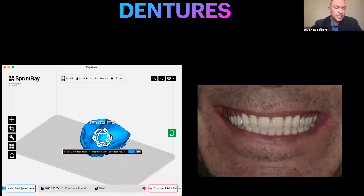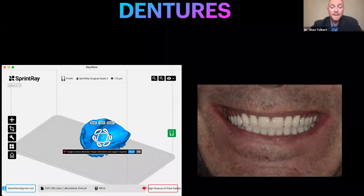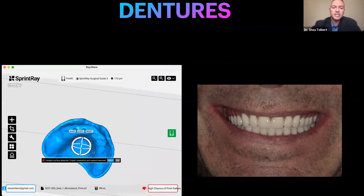Dentures definitely have a try-in resin. You can have a design of a denture, maybe two different designs if you're in the middle of a smile design, print them for the try-in, make little adjustments, and give your lab feedback. There are different resins now even for permanent dentures that are very lifelike. At first I wasn't in love with denture resins, but now it's been much more aesthetic with the resins that are coming out.